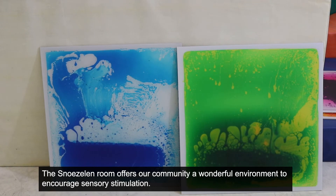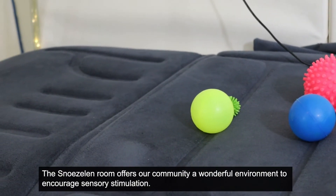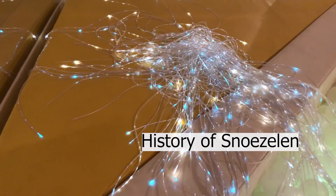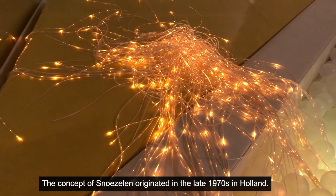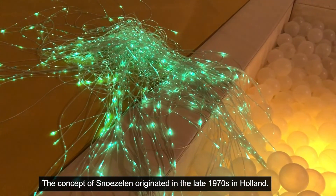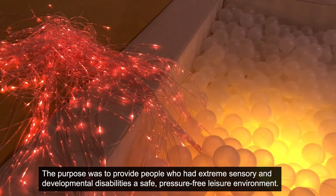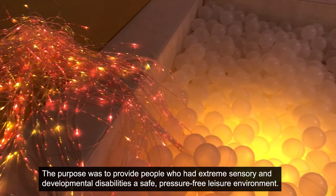The snoezelen room offers our community a wonderful environment to encourage sensory stimulation. The concept of snoezelen originated in the late 70s in Holland. The purpose was to provide people who had extreme sensory and developmental disabilities a safe, pressure-free leisure environment.